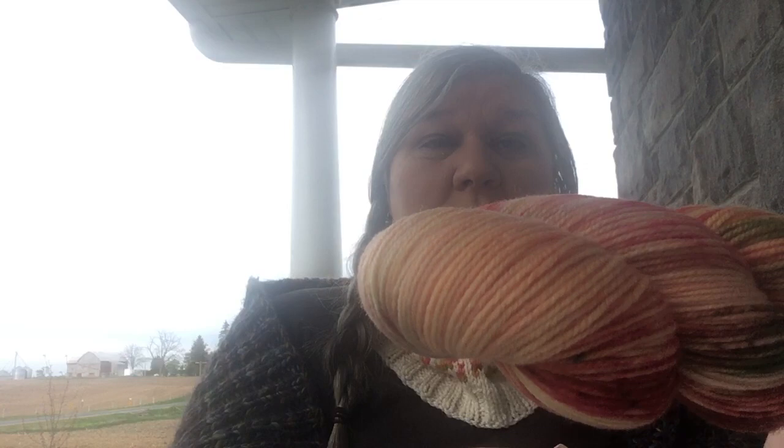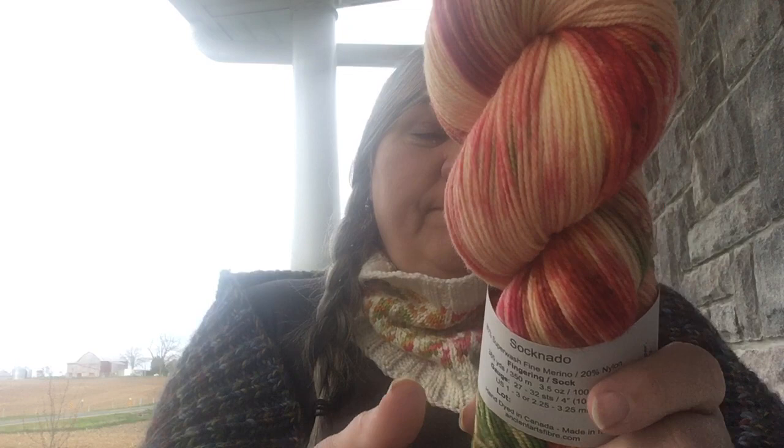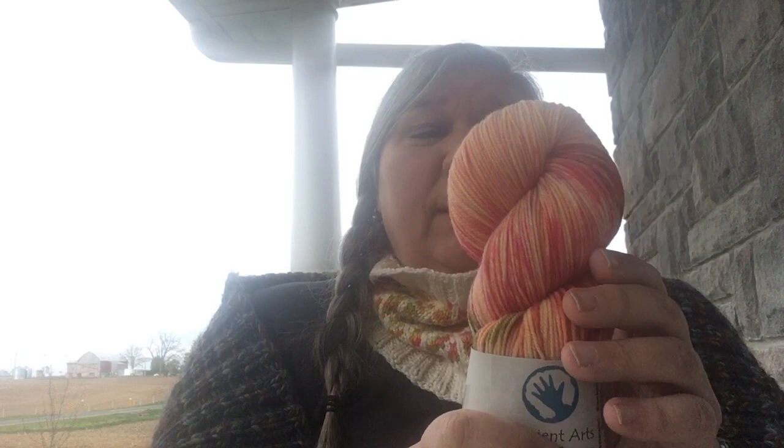The only subscription that came in since the last time I recorded was my Ancient Yarns Color of the Month — this is their Softnado base and it's the colorway Renewal. Isn't that a great spring colorway — all the peaches, and orange, and green, and flashes of bright pink. I really like Ancient Arts Yarns. I knit with quite a few of them. I like getting surprise mail, and this makes me happy, and that's why I knit — because it makes me happy. So that is all my acquisitions: my sock blockers, my Addi Flexi Flips which already have a project on them, and that's it for this last few weeks of stash building.